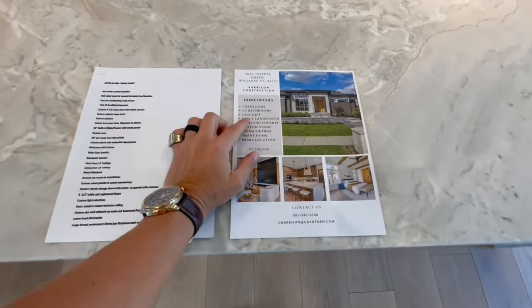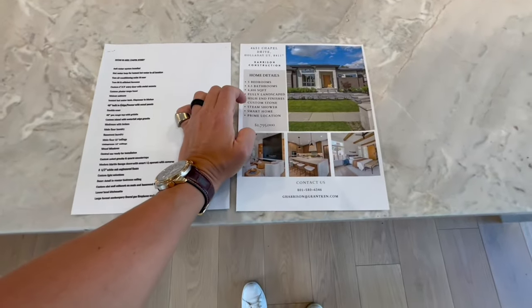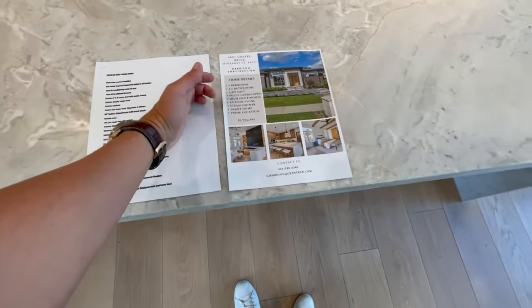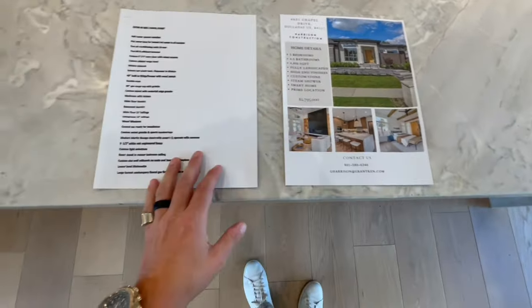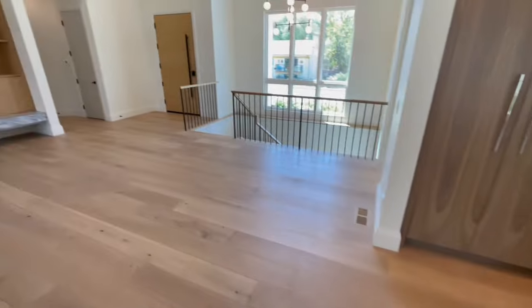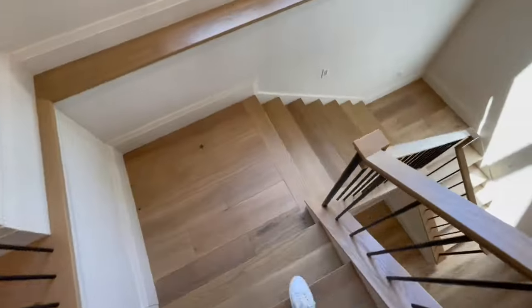The lot is about 0.21 or 0.23 of an acre — roughly a quarter acre. The home is a little under 5,000 square feet with five bedrooms and four and a half baths. It features high-end finishes, custom stonework, a steam shower, and it's a smart home — prime location, and a long list of other features. The curb appeal is just gorgeous. We still have the downstairs to see.